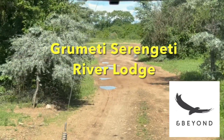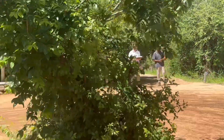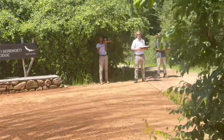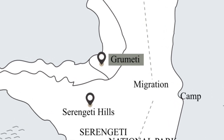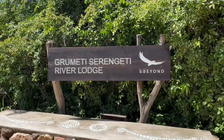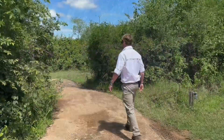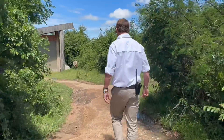While on safari in the Serengeti, we had the opportunity to visit the Grumeti Serengeti River Lodge. The lodge is located in the western part of Serengeti Park and is so remote that our driver had a little trouble finding it. Upon our arrival, we were greeted by the staff and the site manager Chris.